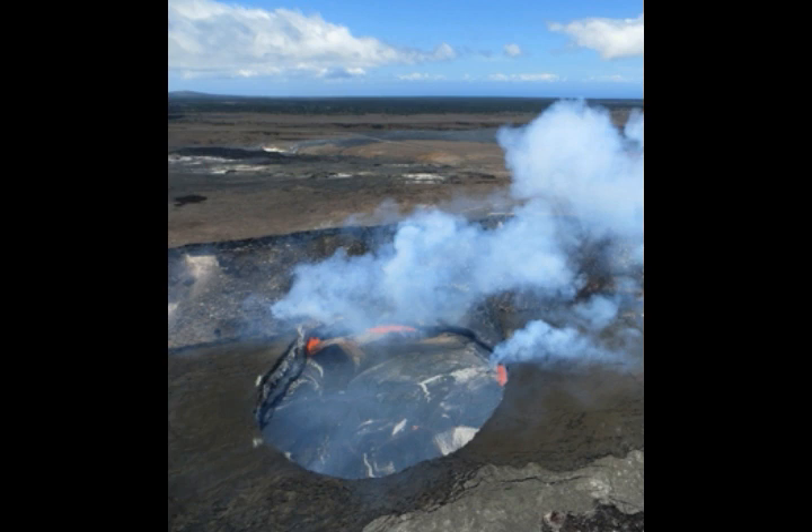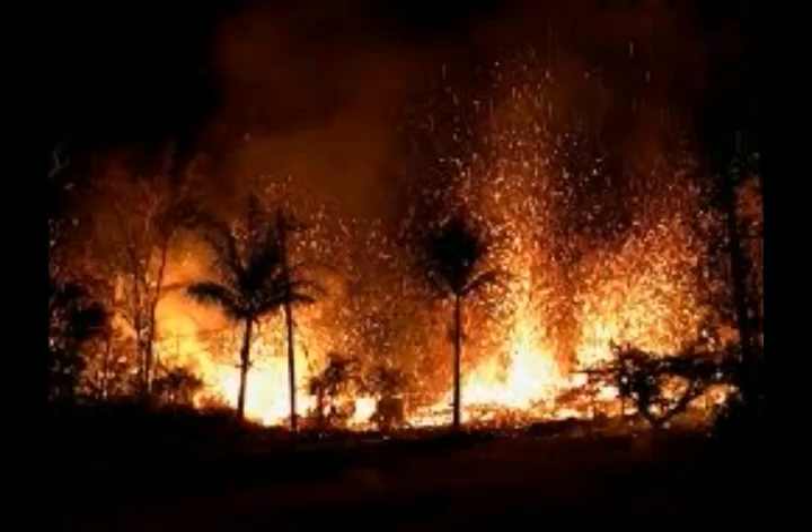There was a 3.2 earthquake in Pahala, Hawaii. The Pahala earthquakes are usually deep — about 20 to 30 miles deep. From the cross-section of the volcano, these are images of Kilauea, but the area at that depth is around the mantle plume.